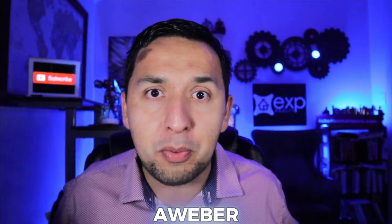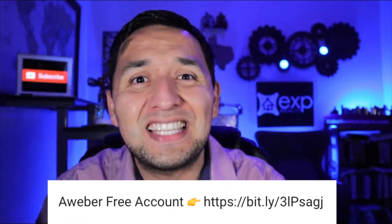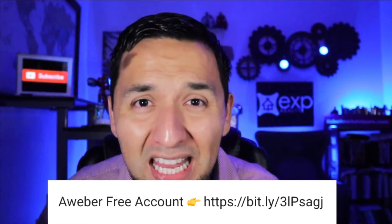All right, enough with the suspense. The email autoresponder that gives you the ability to email en masse for absolutely free is Aweber. If you use the link down below, you'll have access to this incredibly powerful email autoresponder for absolutely free.